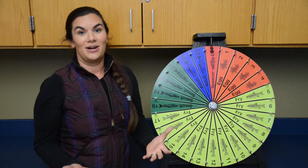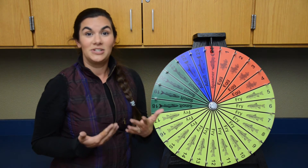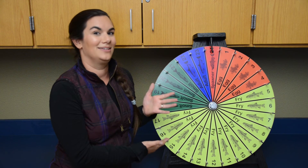Why is salmon conservation even important? Well, we as consumers like to eat salmon, the salmon fishing industry is really important to our economy, and not letting the species go extinct is just the right thing to do.